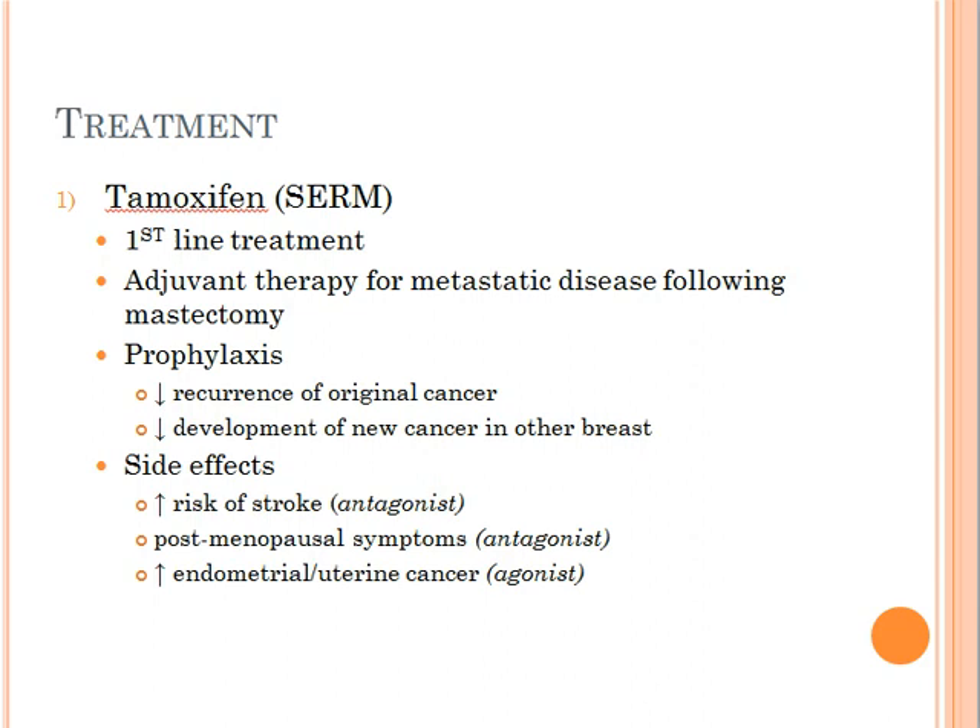For example, if tamoxifen behaves like an antagonist within the blood, then obviously we will expect to see an increased risk of developing stroke, because estrogen is known to improve lipid profiles. On the other hand, if tamoxifen behaves like an agonist within the endometrium and the uterine wall, then obviously we would expect to see an increased risk of developing endometrial cancer and uterine sarcomas.